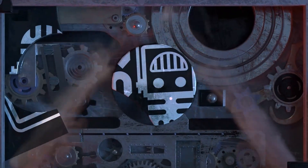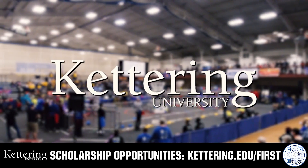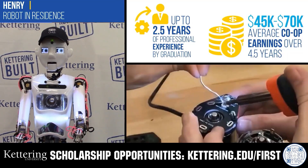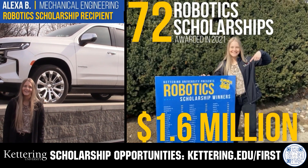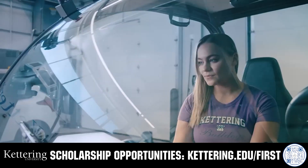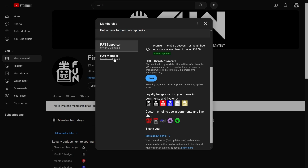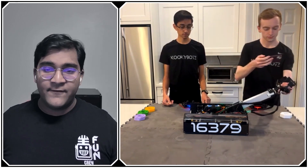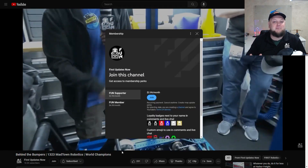This video on FUN is brought to you by viewers like you and in partnership with the following. Discover how Kettering University students engineered their success with Kettering's co-op employment programs, where students earn great pay and gain valuable experience. Those accepted can apply for a robotics scholarship providing up to an additional $5,000 a year in tuition assistance. Visit kettering.edu/first to learn more. Support FUN content creators by joining on YouTube for perks like emotes, loyalty badges, and early access to scheduled videos — 100% of this revenue goes back to our correspondents.